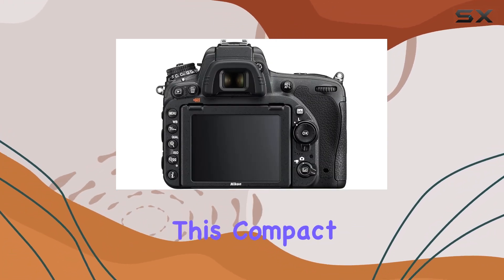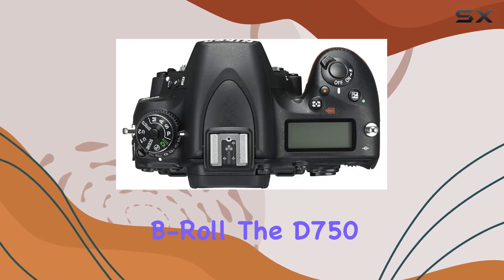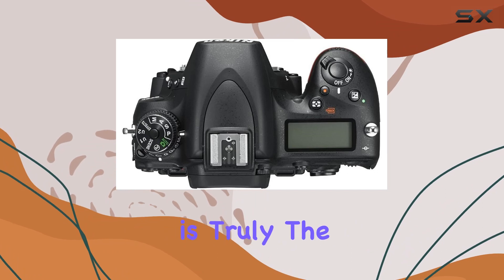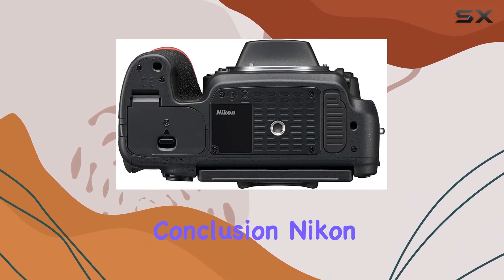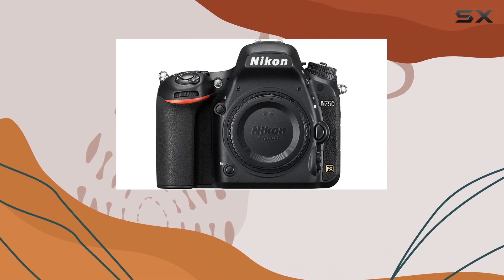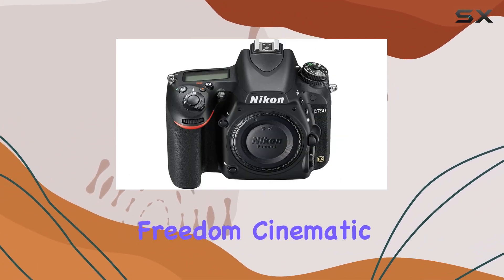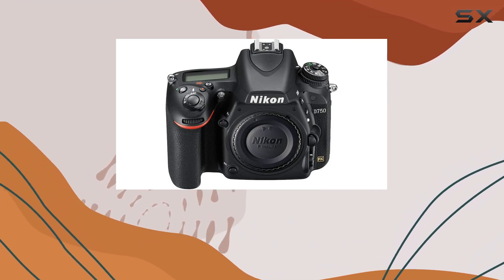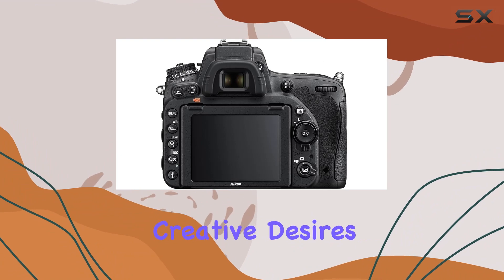For filmmakers, this compact DSLR is a dream, whether you're bringing a production to life or capturing B-roll. The D750 is truly the centerpiece of an exceptional imaging system. In conclusion, Nikon has crafted a serious tool for serious shooters. If you crave full-frame freedom, cinematic capabilities, and pro-inspired handling, the Nikon D750 is the camera to ignite your creative desires.